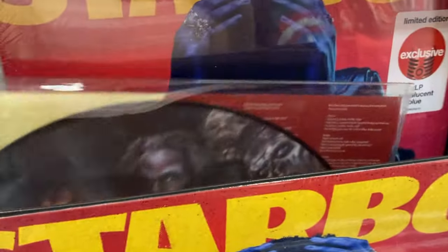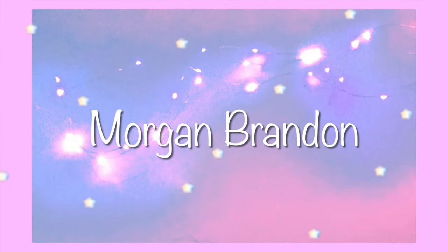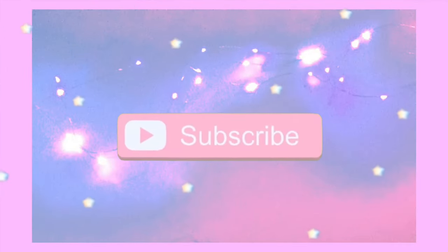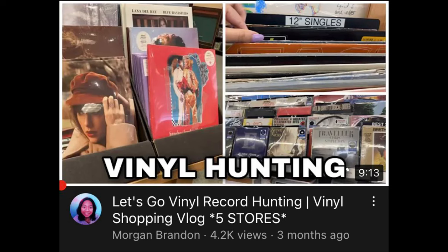Hey guys, in today's video I'm going to be taking you guys along with me while I go vinyl record shopping at my favorite stores. This past week I did go vinyl record hunting at some of my favorite stores. You guys really seemed to like my last vinyl record shopping vlog — I was so surprised at how well it did, so I figured I would do another one.